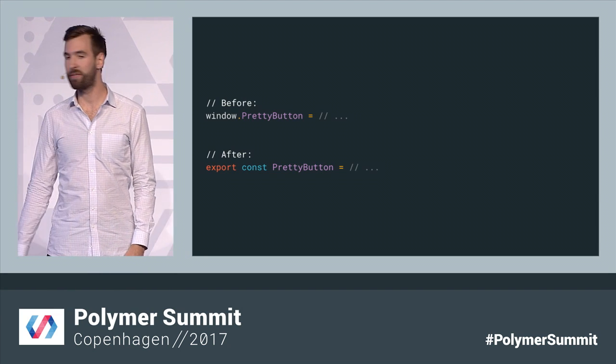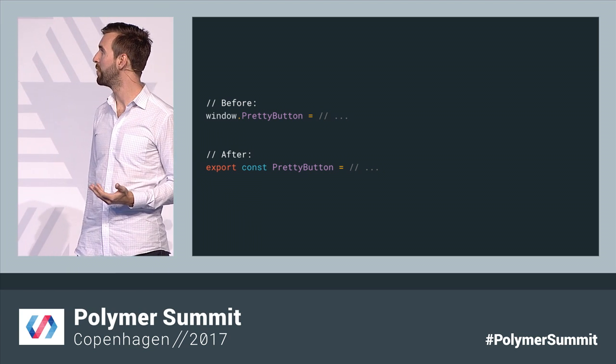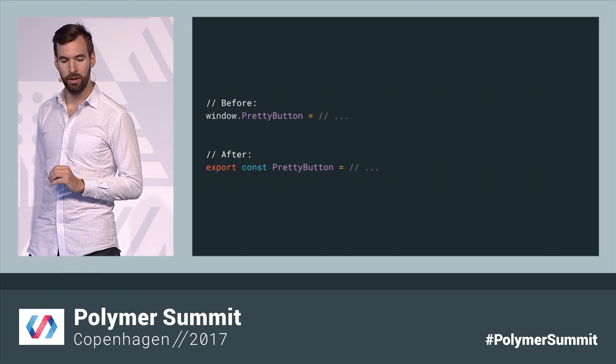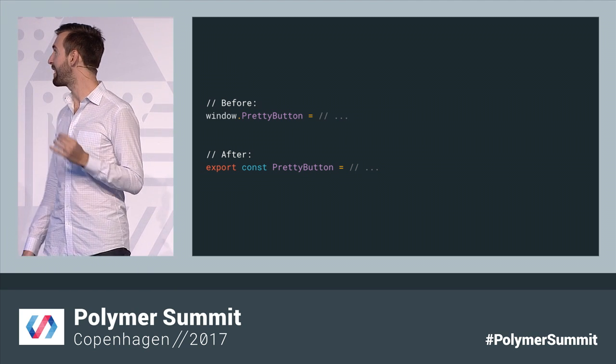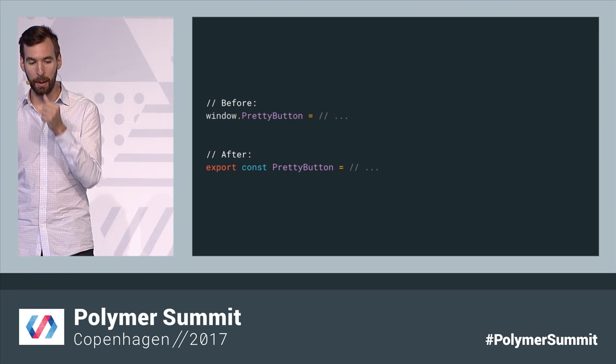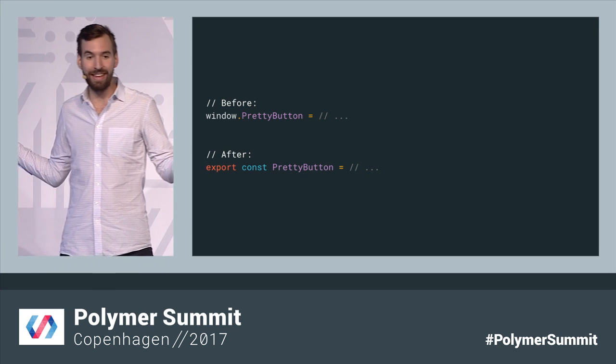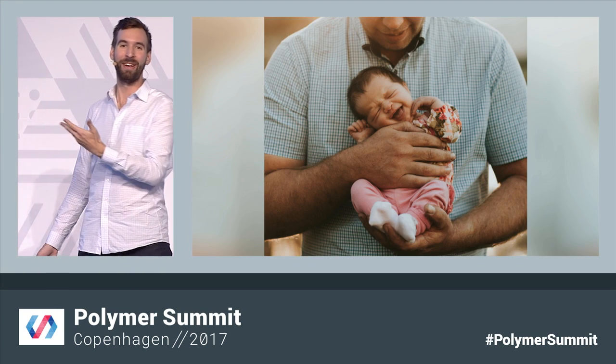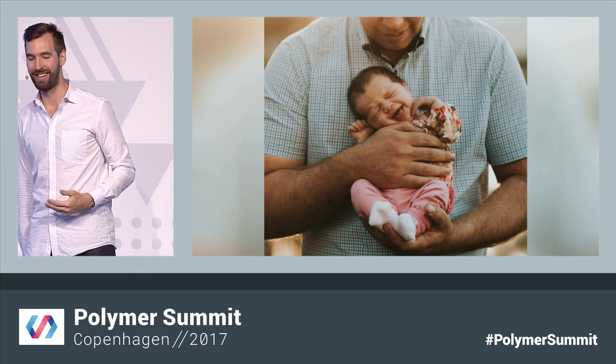For exports, instead of attaching things to the global shared window, you get to be really explicit and tag it as an export for that file. So now we can change this to export pretty-button directly from the file. And that's it — that's all you really have to do. It's really easy.